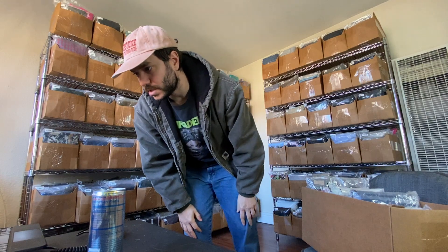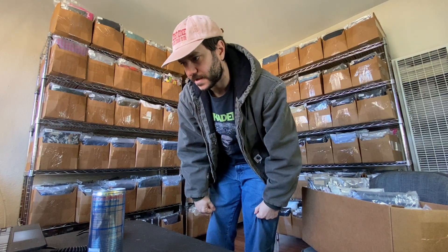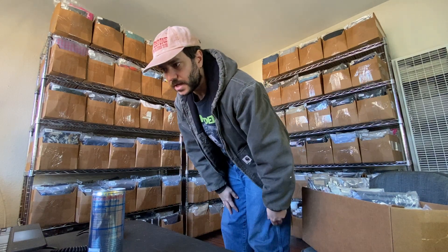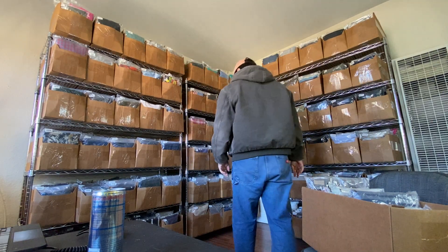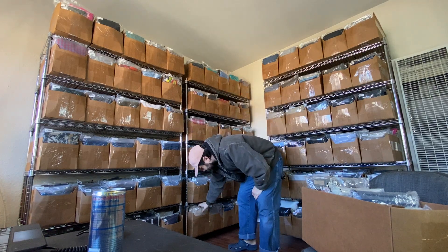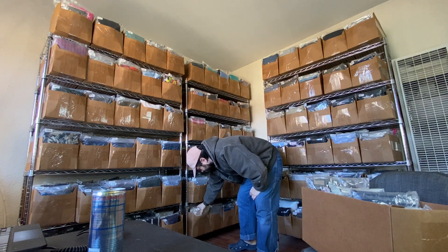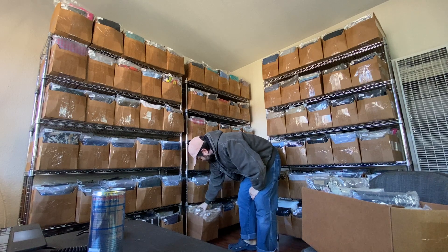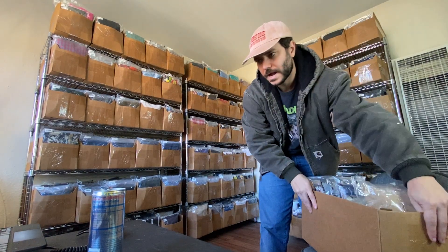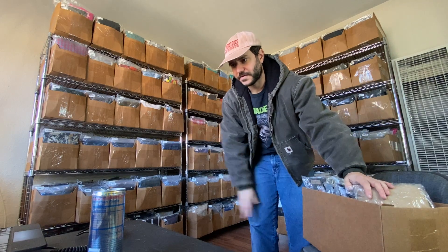Carhartt bib overalls — terrible size, size 50 by 32 — sold for $30 plus shipping. I got like seven pairs of these and I've just been slowly selling them for around $30 to $45 depending on what they send.